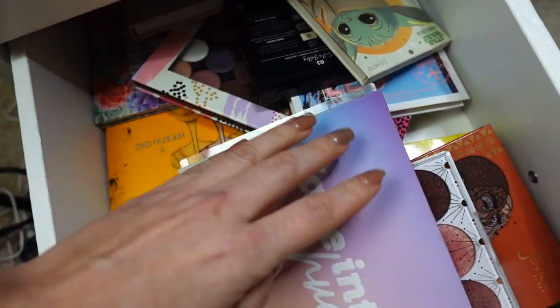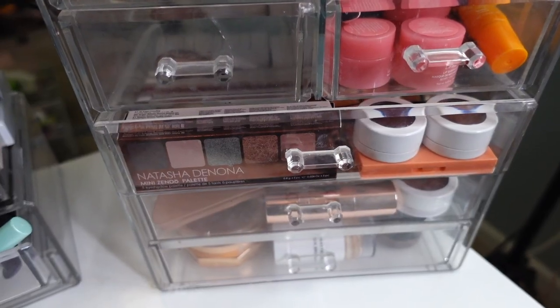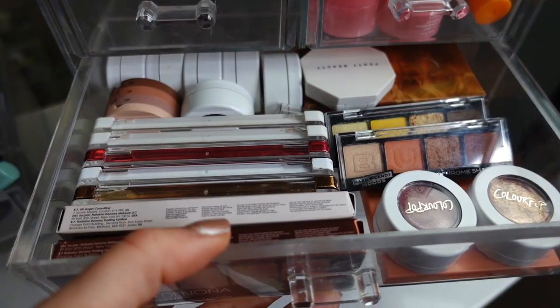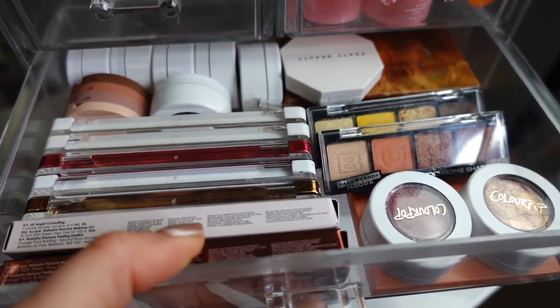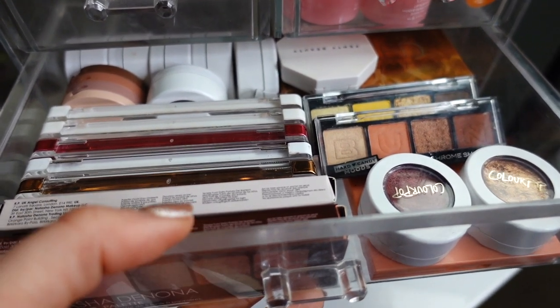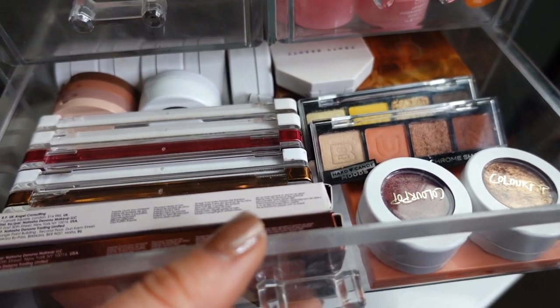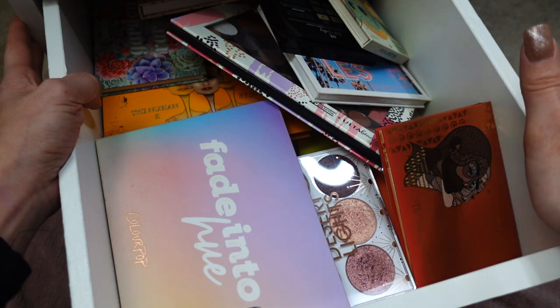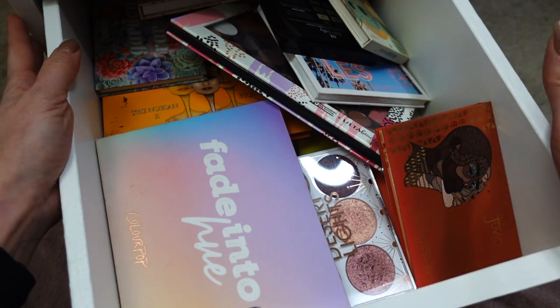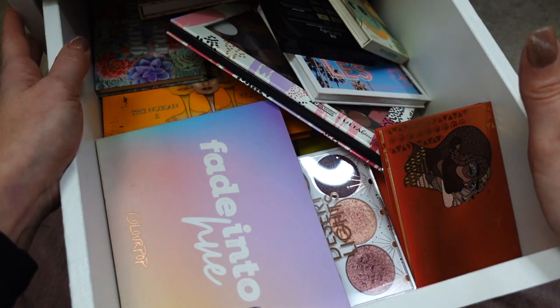Here I have more of my affordable eyeshadow palettes — I definitely need to go through and organize this mess. I also have a clear organizer on my vanity with single eyeshadows and small palettes I know I need to declutter. My entire room is a complete mess with palettes literally everywhere. I'm ready for 'shopping my stash,' which is going to be a new series in 2023 on my channel. Eyeshadow palettes are definitely one of my favorite categories.